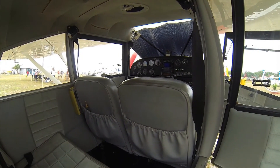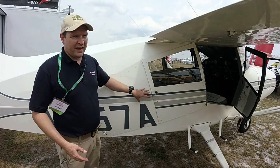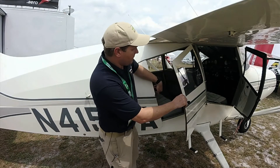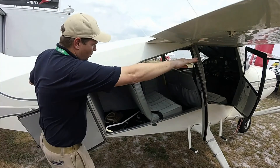It makes a great trainer aircraft. And then if you need to load cargo or have passengers, you don't have to crawl through one door. You can just open up these doors and you've got lots of cargo space.